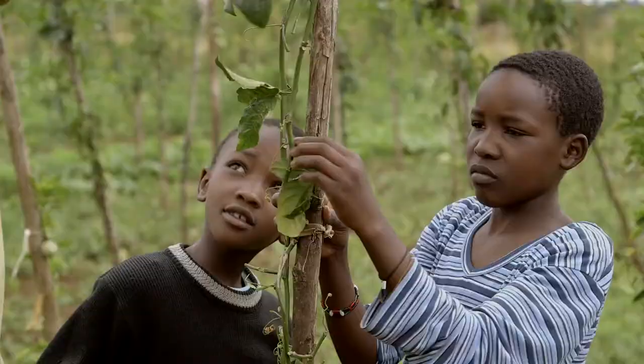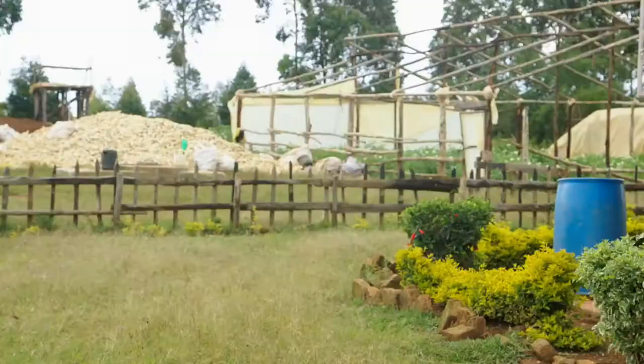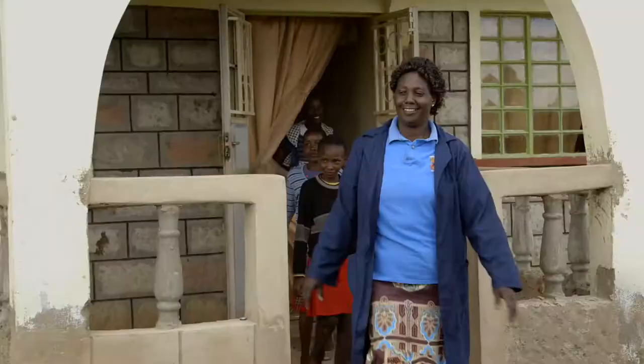This is Sarah Kemboye. Her husband works as a manager on a farm nearby. But at harvest time she is not alone — when they are not at school, her children are happy to help out.